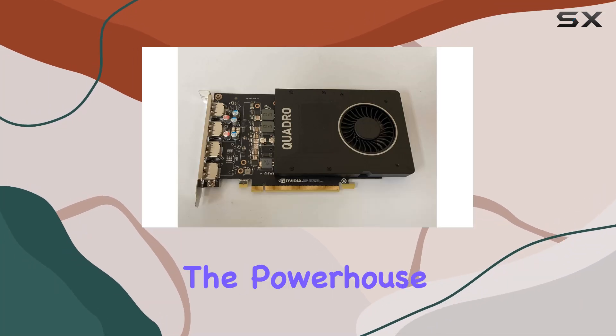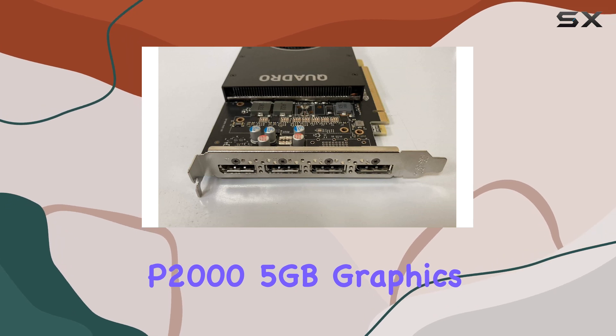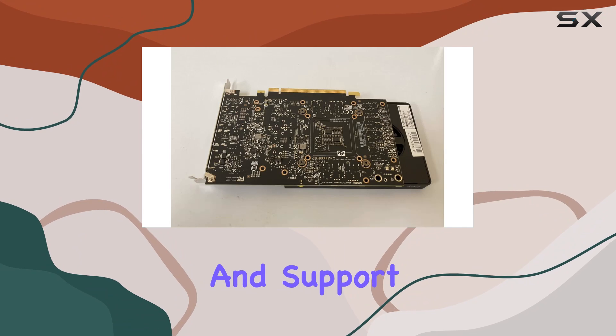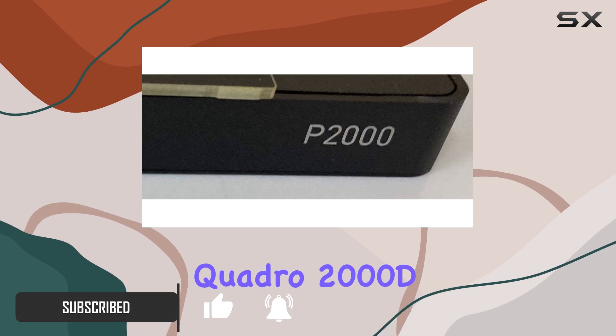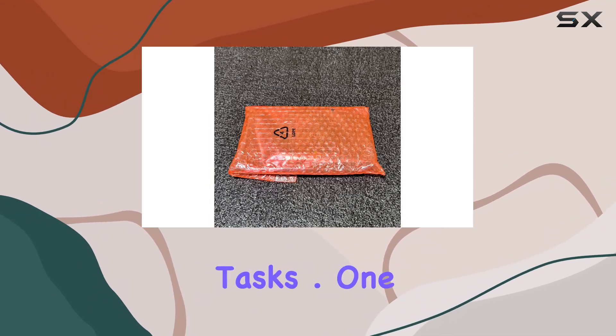Today we're diving into the powerhouse that is the HP NVIDIA Quadro P2000 5-gigabyte graphics card. With its impressive 5GB of memory and support for up to four monitors, this GPU is a force to be reckoned with. Powered by the NVIDIA Quadro 2000D graphics coprocessor, it delivers exceptional performance for professional applications and demanding tasks.